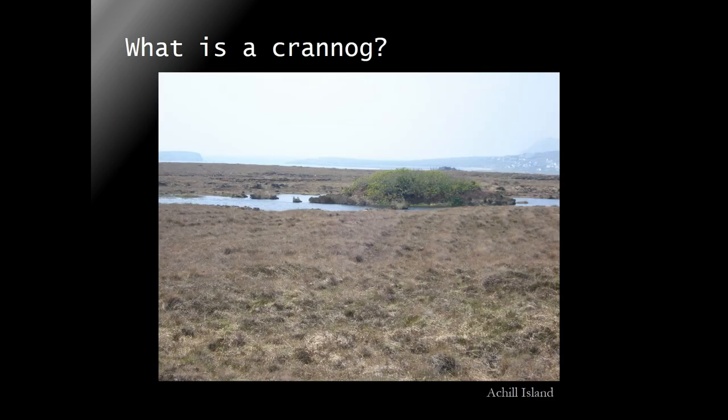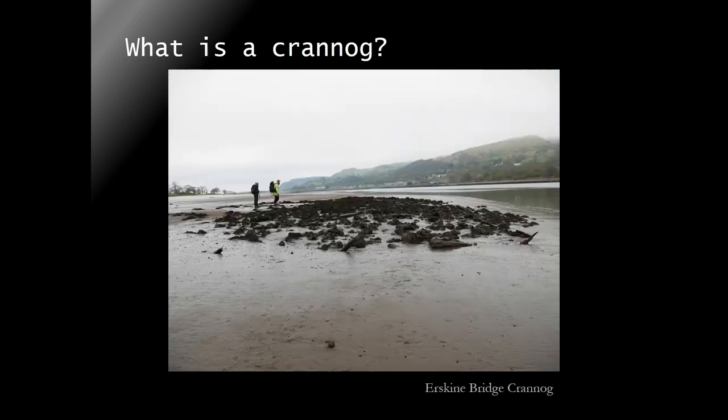But then we have crannogs. Crannog is a word that is used very loosely throughout the first millennia BC/AD in Scotland, and it basically means anything that's vaguely artificial and vaguely in the water. Generally it's supposed to refer to artificial islands. But people also use it in reference to crannogs in the Firth of Clyde, which are actually platforms in the intertidal zone, and someone would by now crannogologize Blackrock of Merton, which is a marsh settlement, a lot like Moss Farm.